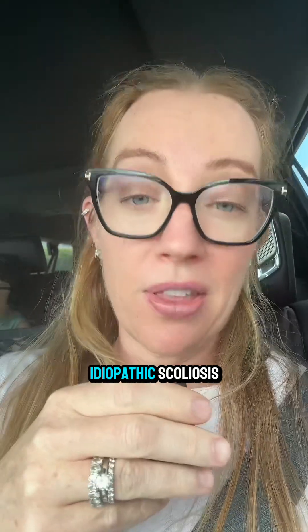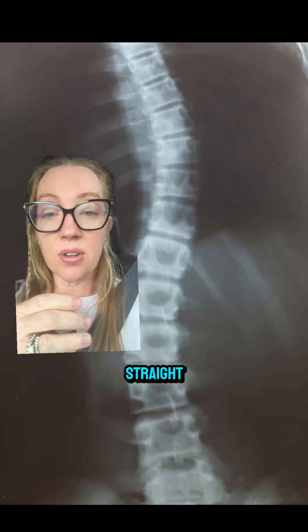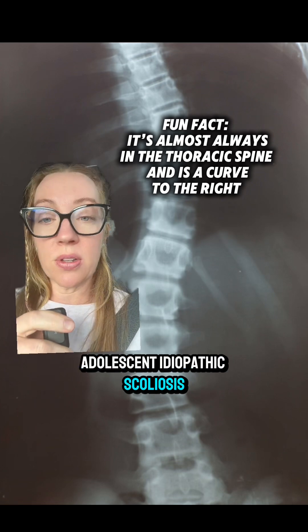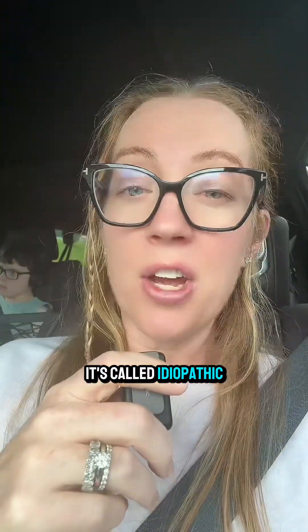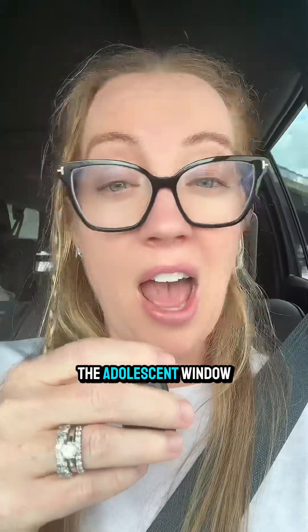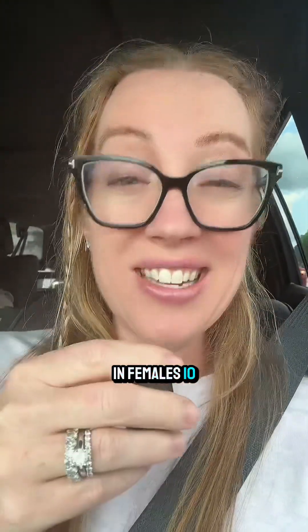She has adolescent idiopathic scoliosis — an abnormal curvature of the spine that typically happens in late childhood or early adolescence. Instead of growing straight, the spine can grow side to side in an elongated S-shaped form, and the bones of the spine are also typically twisted or rotated. It's called idiopathic because we don't know what typically causes it. It's the most common spine problem in children, affecting 2-3% of children in the United States. It's typically diagnosed between ages 10 to 18, and severe curves are seen in females 10 times more than males.